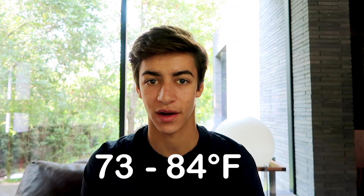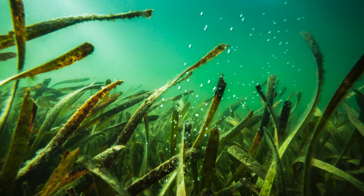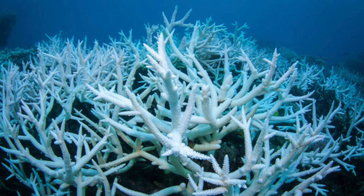Coral reefs live in temperatures of 73 to 84 degrees Fahrenheit, so seagrasses and corals can live together. And as it turns out, this is probably the best thing we can do for our coral reefs. Coral needs this mineral called aragonite to grow properly, and seagrass creates oxygen, which helps to produce aragonite. So seagrass massively helps coral to thrive and avoid bleaching.